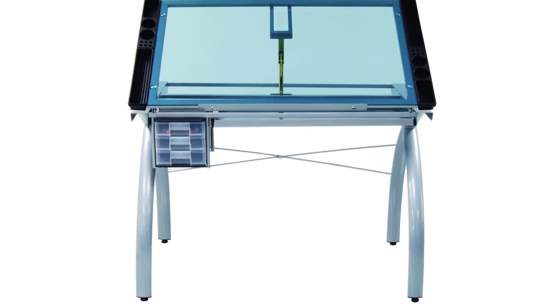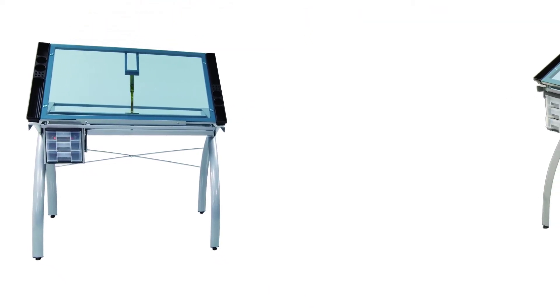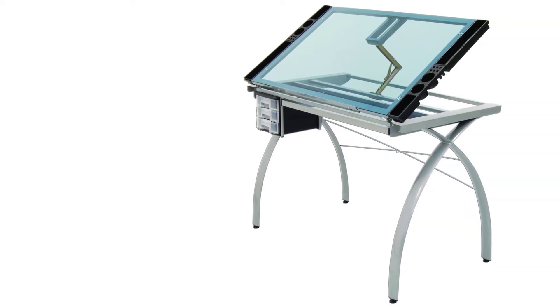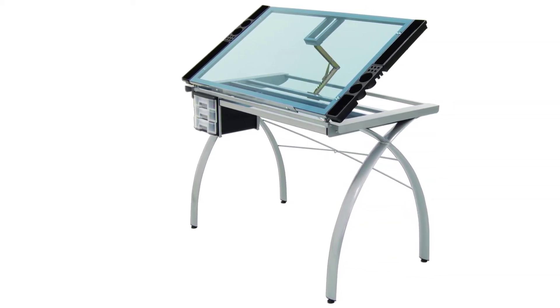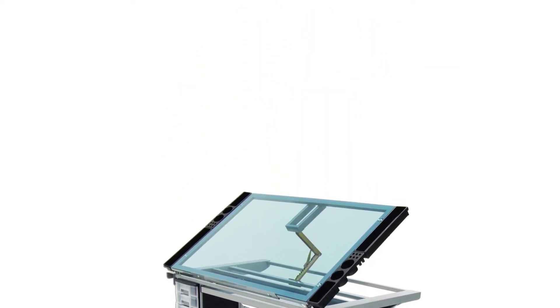Features include a large pencil drawer, four removable side trays for supplies, and three slide-out drawers for additional storage, which mount on either side of the table. A 24-inch pencil ledge slides up and locks into place if you'd rather keep pens, pencils, or brushes on the tabletop.